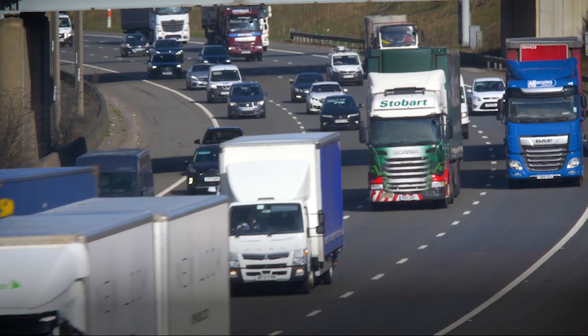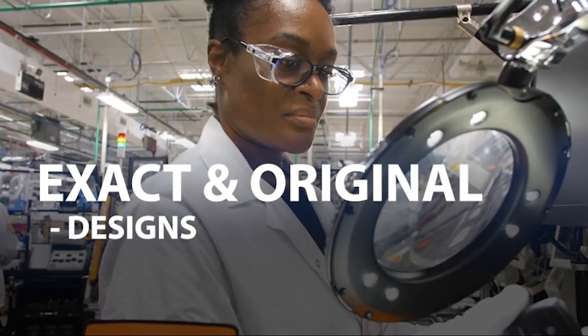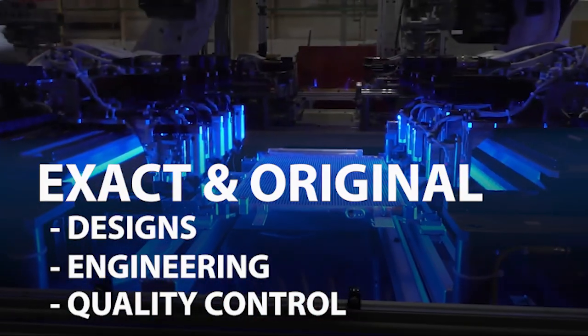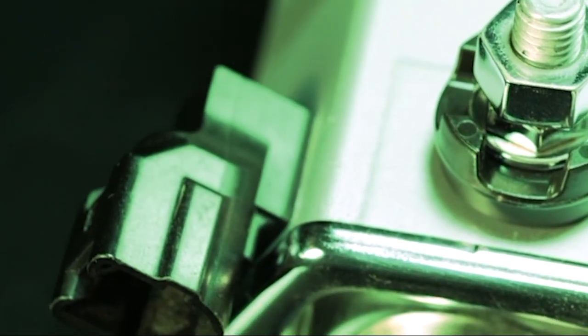We're proud to be your original equipment manufacturer. It means we have the knowledge and craftsmanship to apply the exact and original designs, engineering, and quality control to our aftermarket product lines. Being QS9000 and ISO9000 certified globally means our production process is audited and certified to meet the world's most stringent quality standards.